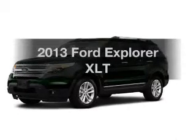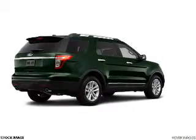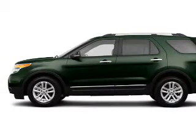Introducing the 2013 Ford Explorer. This is the set of wheels you've been looking for. The powertrain includes four-wheel drive with a solid six-cylinder engine, connected to a smooth-shifting six-speed automatic transmission.